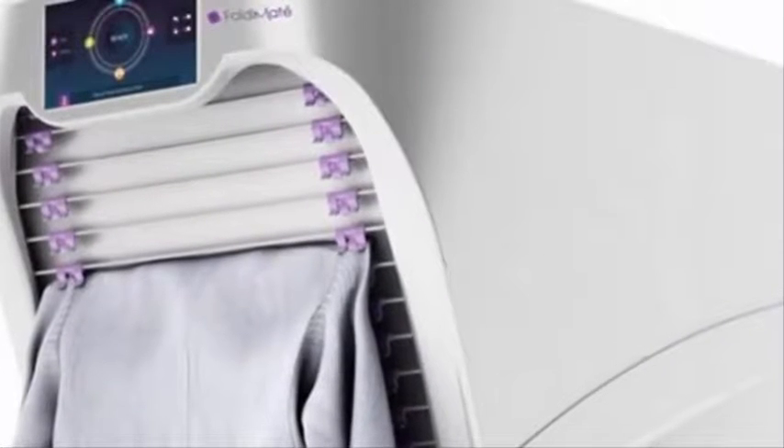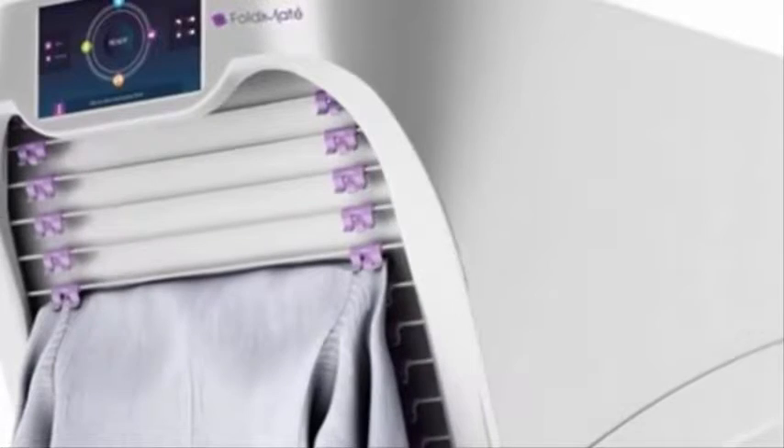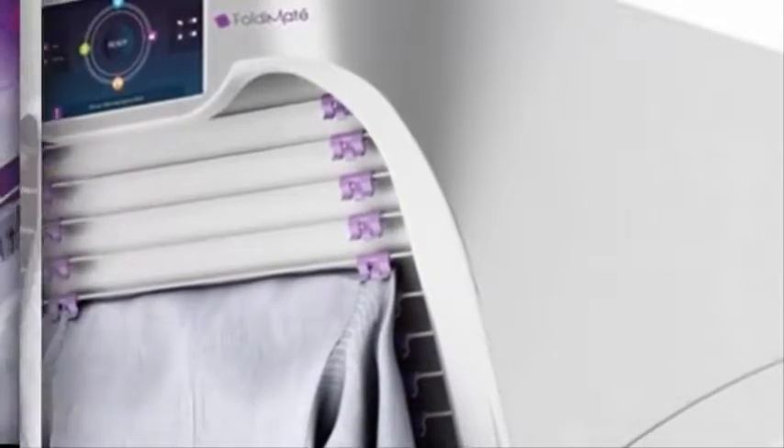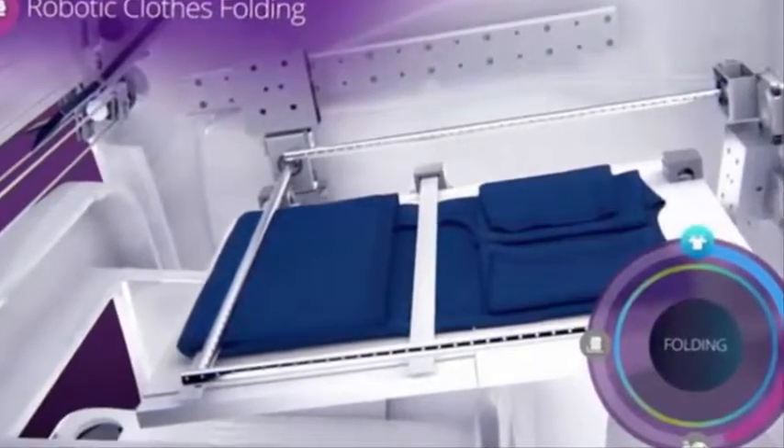Unfortunately, the device cannot cope with all clothing items. Things like underwear and socks still need to be put in order the traditional way.